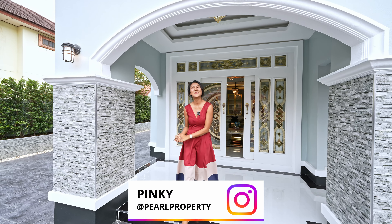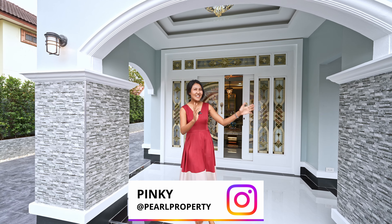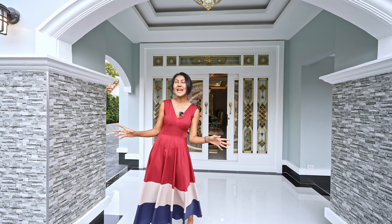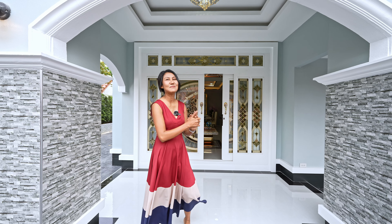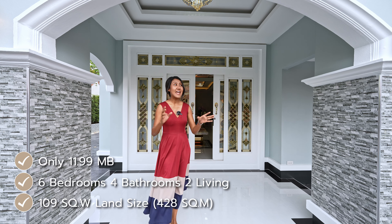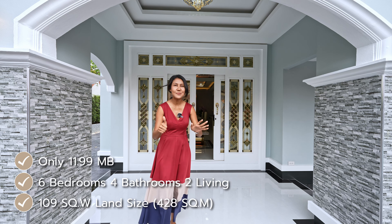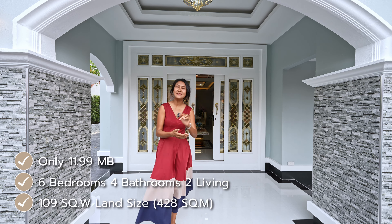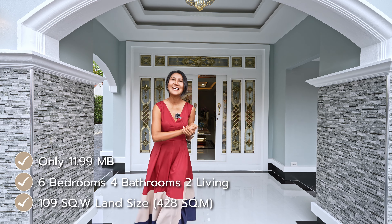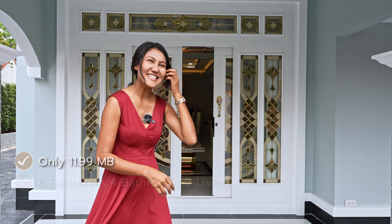Hi guys, welcome to Pearl Property. Today I am close to Mapashan Lake. This is a nice renovation house which is just complete and quite big. 109 square wa of land, which is around 428 square meters, and living space 606 square meters, six bedrooms, four bathrooms, two living rooms, and the price only 11.99 million Thai baht. Follow me to see the detail inside.